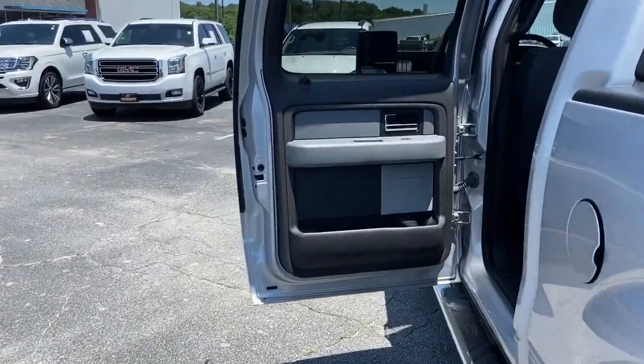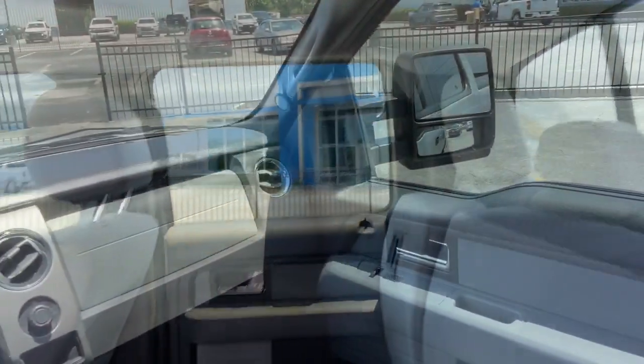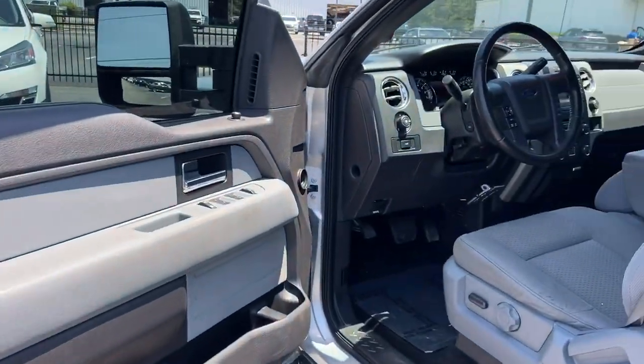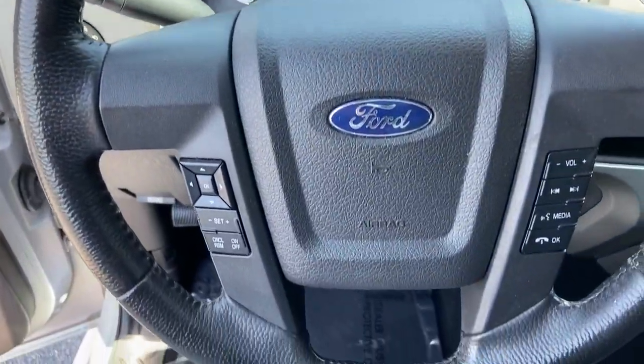Electronic stability control, power windows, four-wheel disc brakes, power steering. Don't miss the opportunity to get into this F-150, the pickup that's at the head of its class. Our team will give you an outstanding test drive experience. Stop in today.